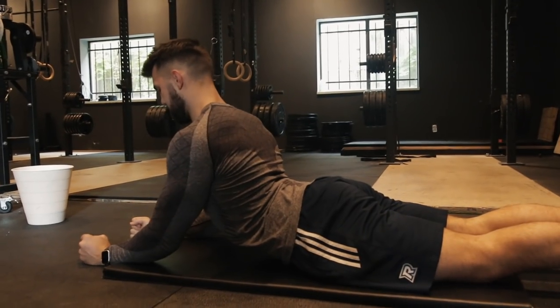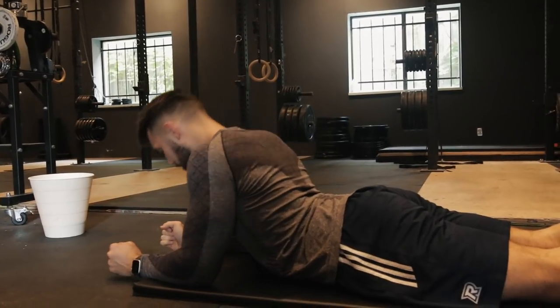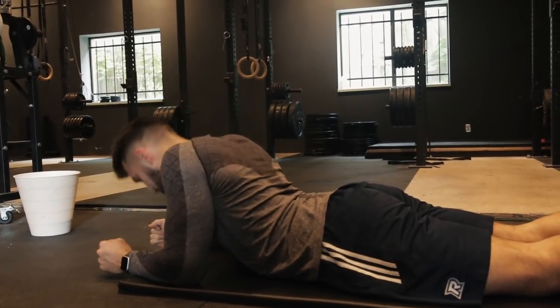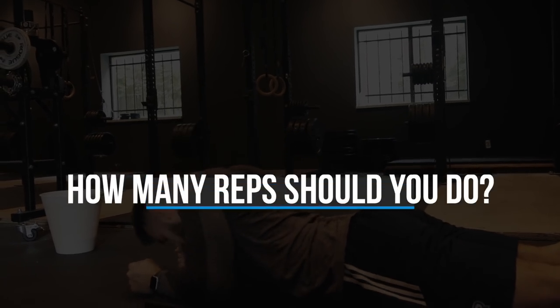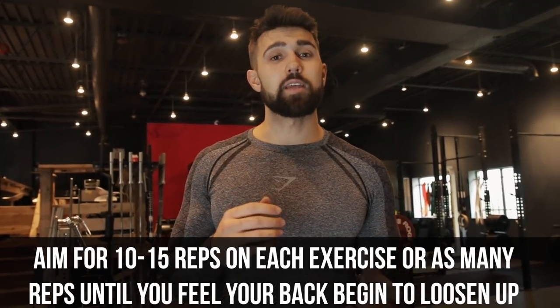Number four is back extensions. I'm on my elbows, pushing into the spine and extending — very similar to the previous movement but working the spine in a slightly different way. A common question we get is how many sets to do. I recommend about 10 to 15 of each. However, if you still feel a lot of pain, do as many as it takes until you feel that area loosening up.